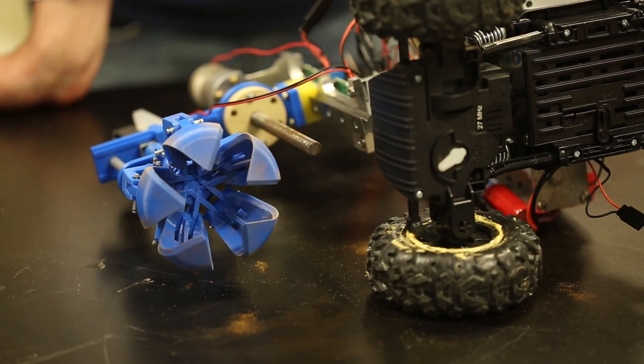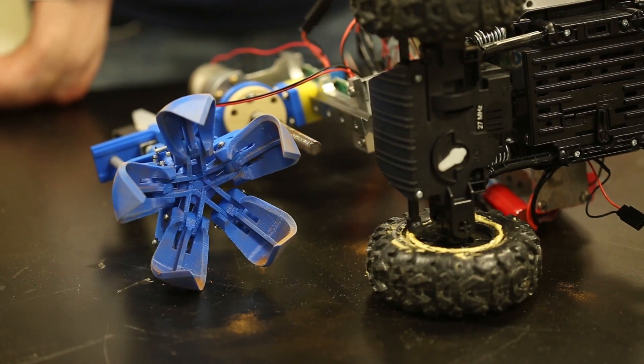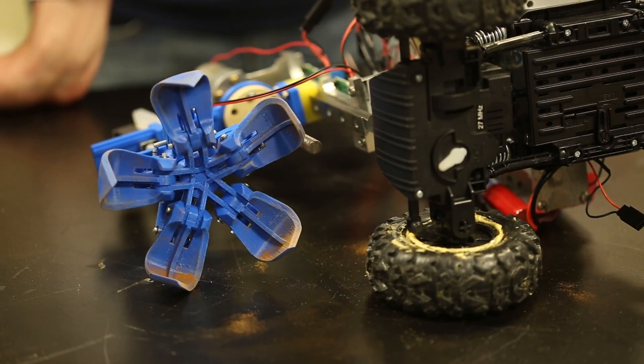A team of engineers and marine biologists at UC San Diego developed a claw that mimics a sea urchin's mouth and teeth.